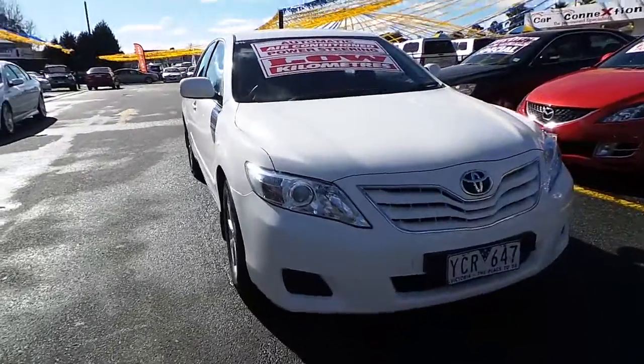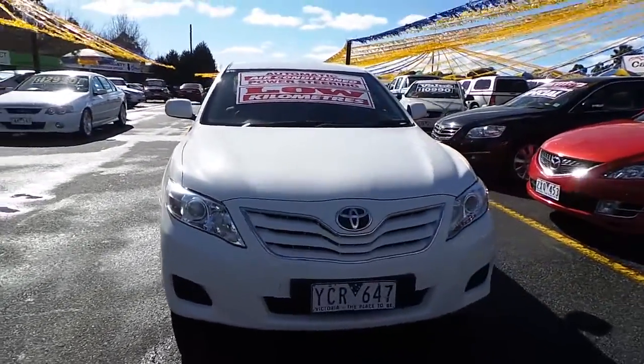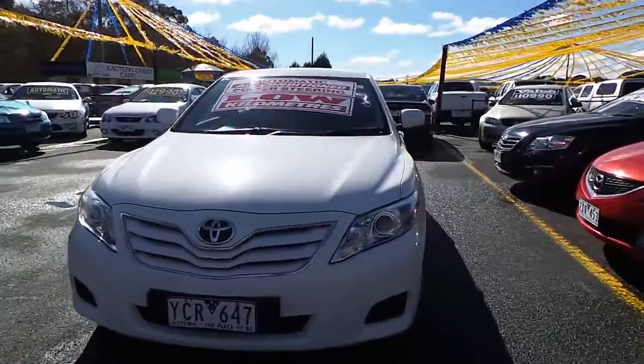Hi guys, Matt here from Car City. Today I've got a 2010 Toyota Camry Altise. Let's just do a quick walk around.